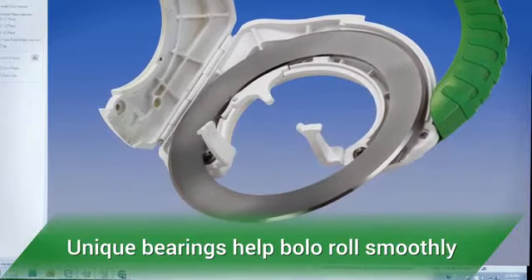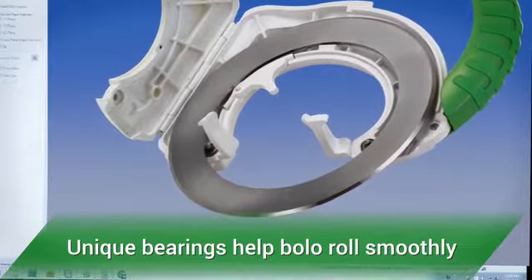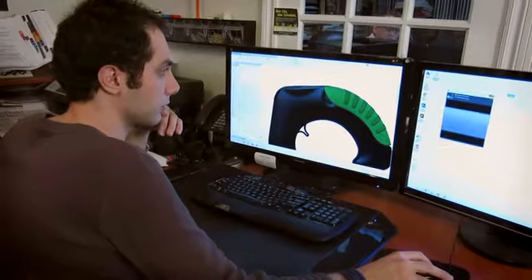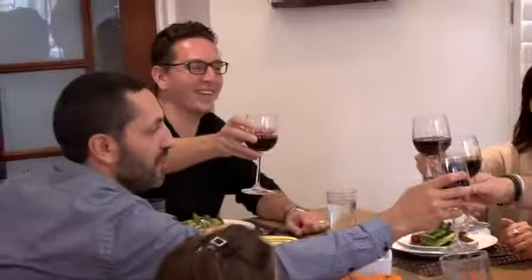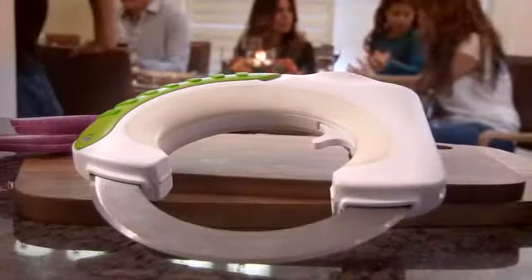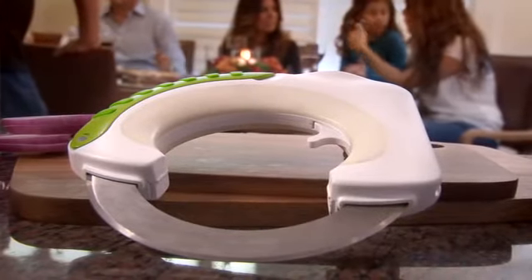We already have a patent in place and are tooling ready for manufacturing. With your backing, we'll be able to manufacture our units and finalize our packaging components. Please help spread the word about Bolo to your friends and family. We promise you will love your new perfect kitchen accessory.